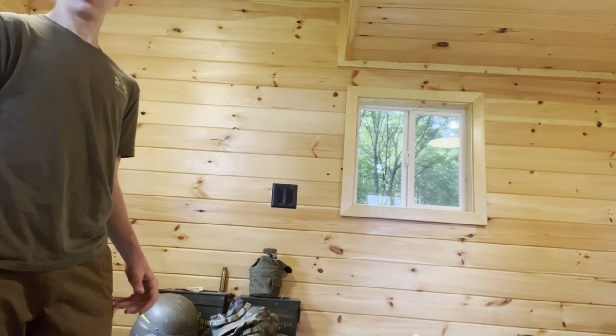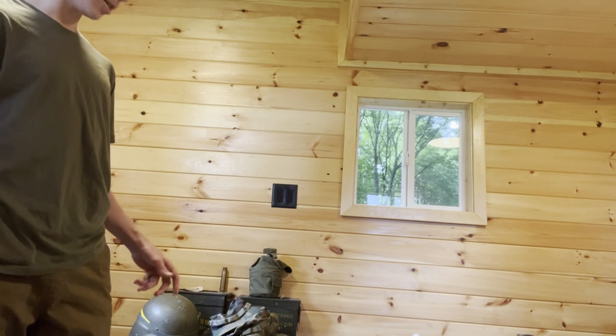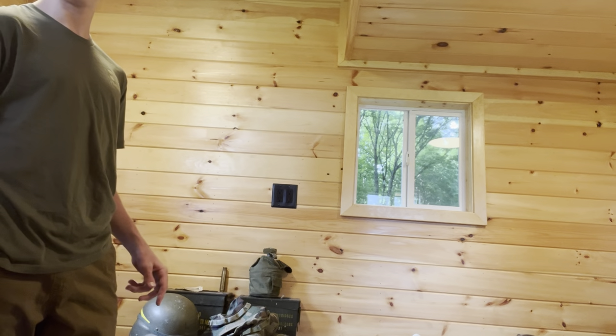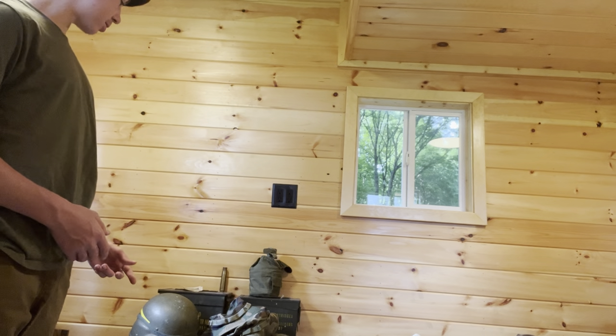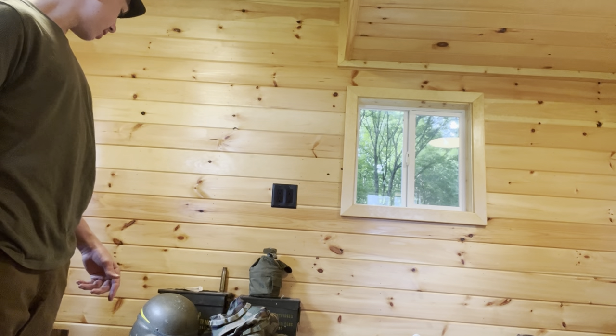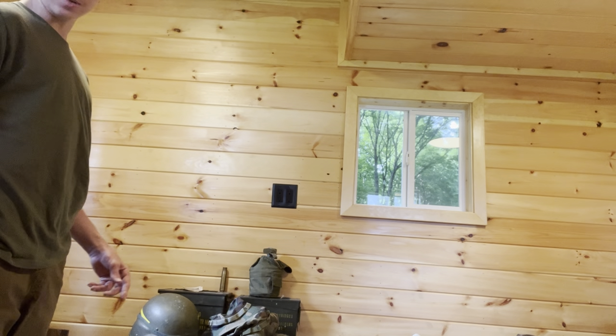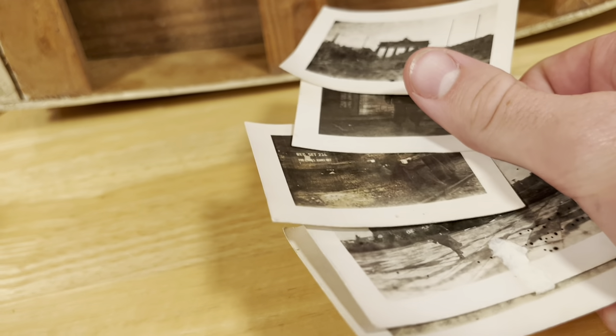What's up guys, welcome back to another video. Today I'll be showing you new products and other things I got for my war collection — some things I got from a friend, some things I already had that I haven't showed you yet, and a couple things that grandma gave me. First thing I'll be showing you are some World War II pictures that my grandma gave me.